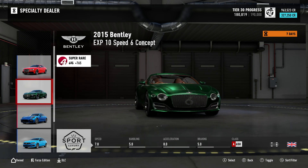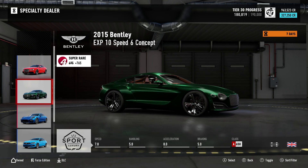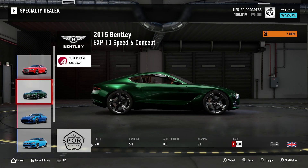Now out of all these cars there is one that stands out to me — the one that I don't own. It is the 2015 Bentley EXP10 Speed 6 Concept. So what I'm going to do now is go and take this one for a test drive.